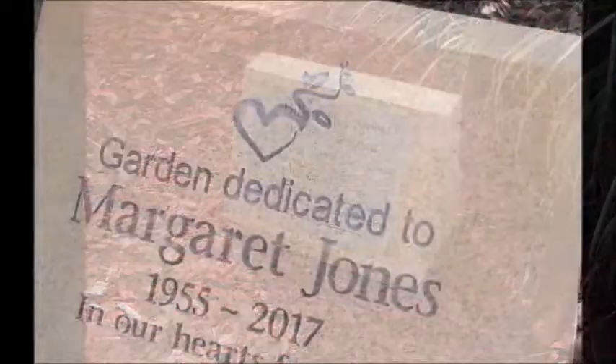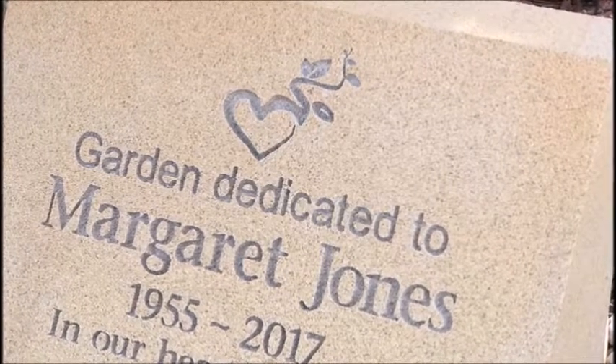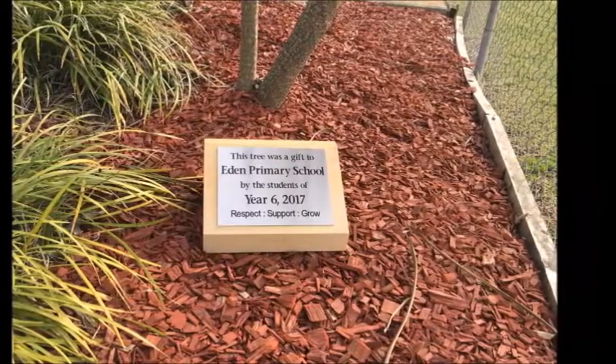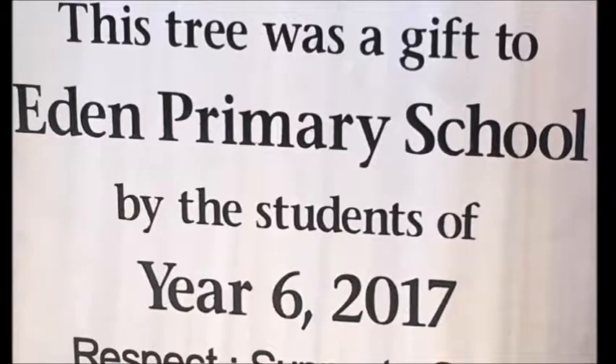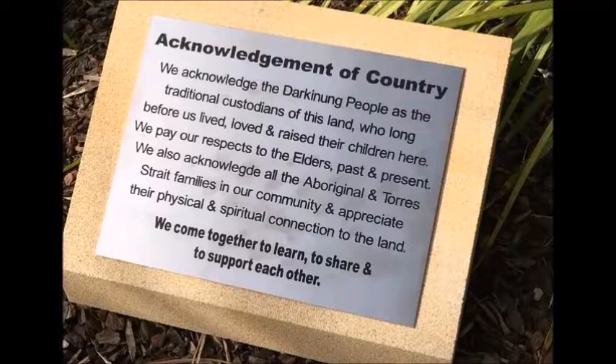Our sandstone desk pillars make an attractive and practical memorial marker. They're perfect for information signage and can be used as dedications or foundation stone laying. They can also be used for acknowledgement of country plaques for schools, clubs and councils.